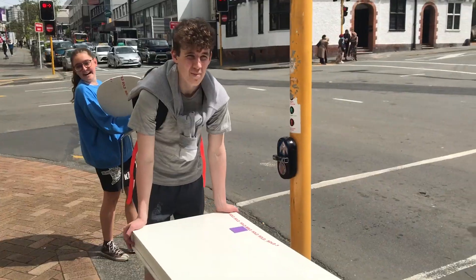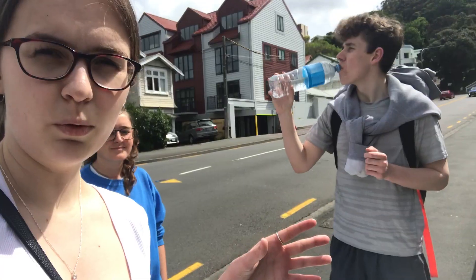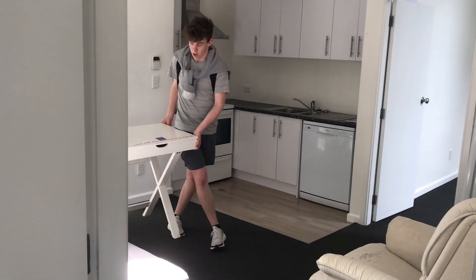I've now got Ollie — we're meeting Matt at Sally's and we're gonna walk the table up the hill. Okay, we are now at the flat and we've put the furniture in my room.